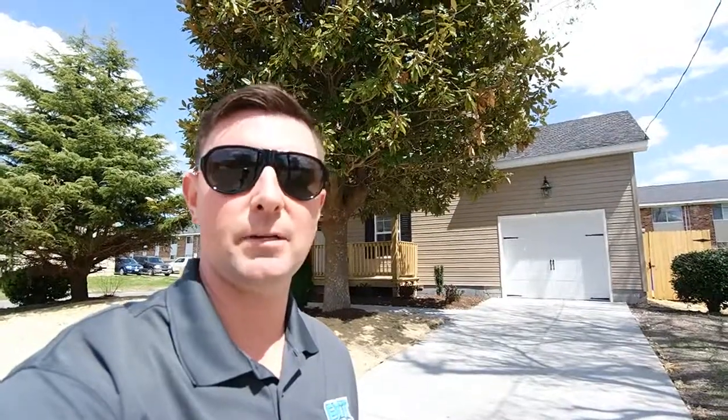Hey, it's Andy Hubba with Exit Realty Professionals, your market guide from entry to exit. As always, you can find me online at andyhubba.com or on my cell phone, 757-515-3028.